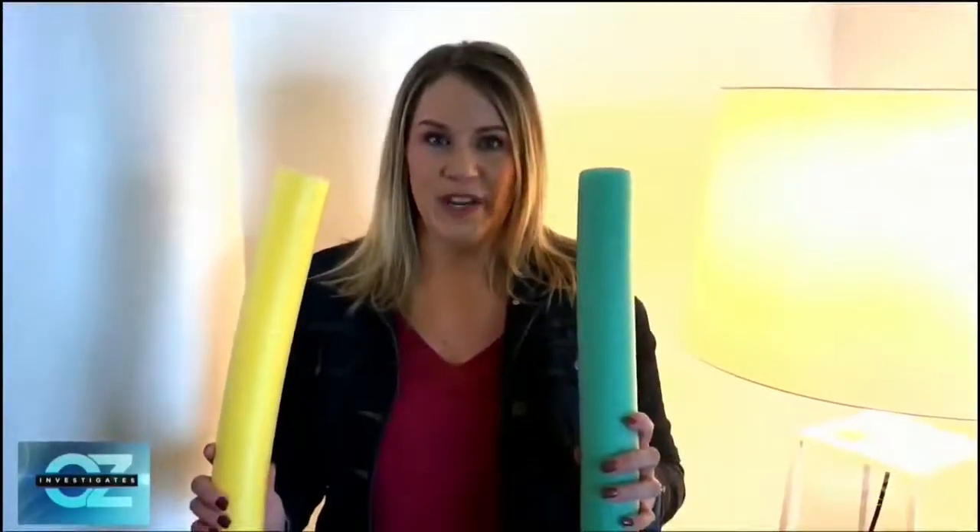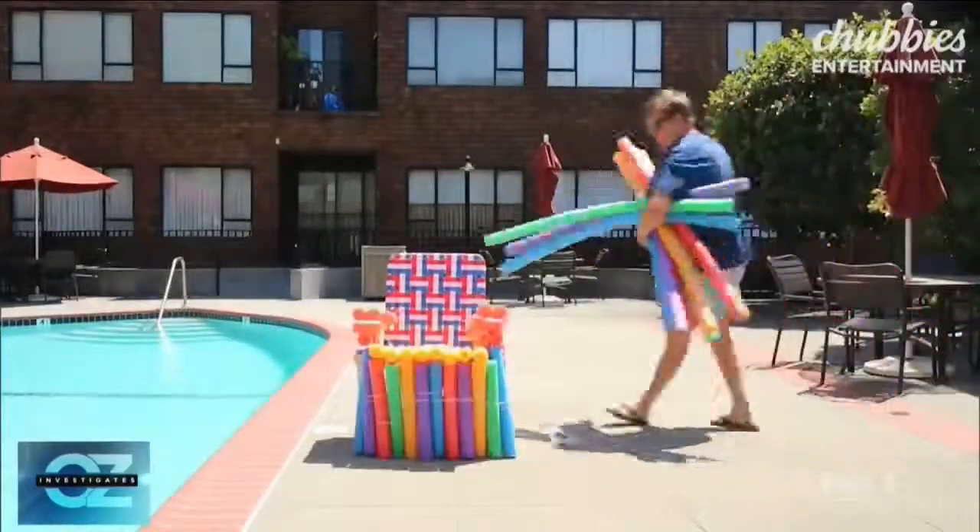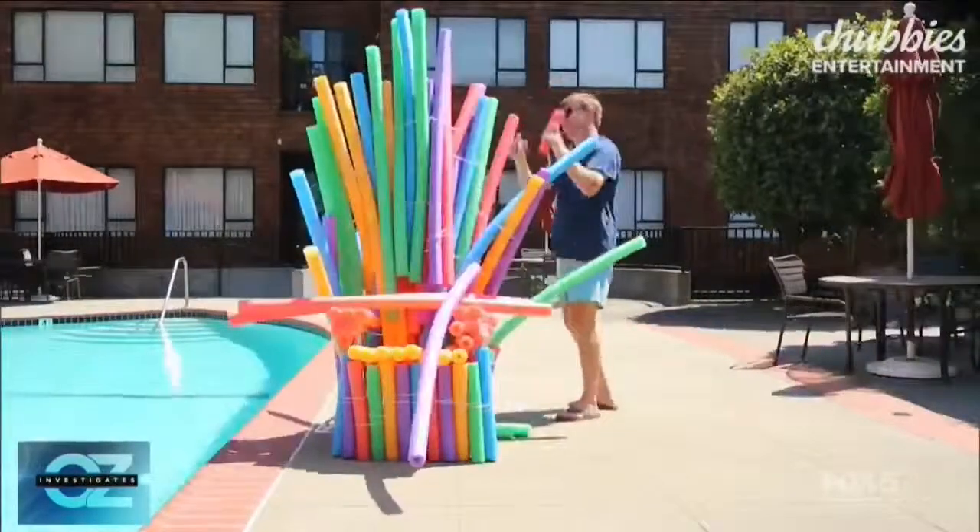If you're looking for greener solutions for pool floats, consider these. Pool noodles are made from polyethylene, which some believe may be less damaging. And if you worry they're not as Instagrammable as blow-ups, just get a little creative.